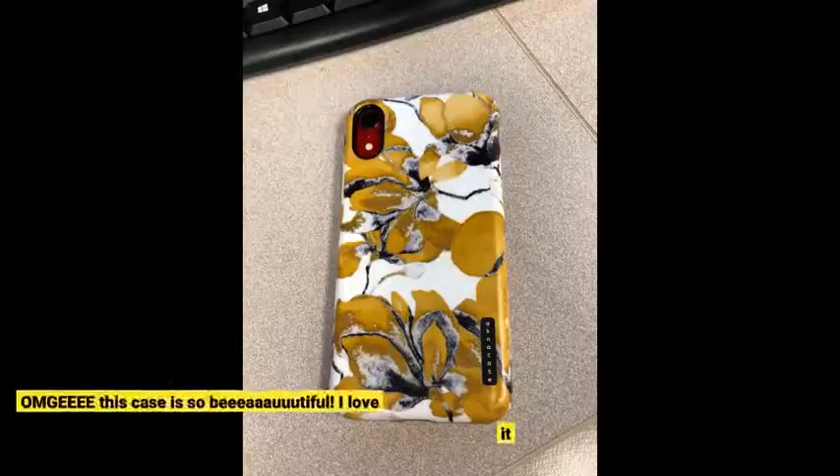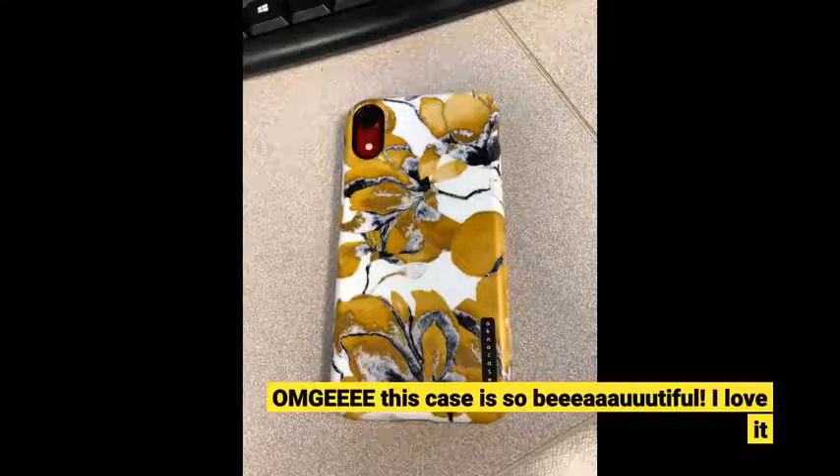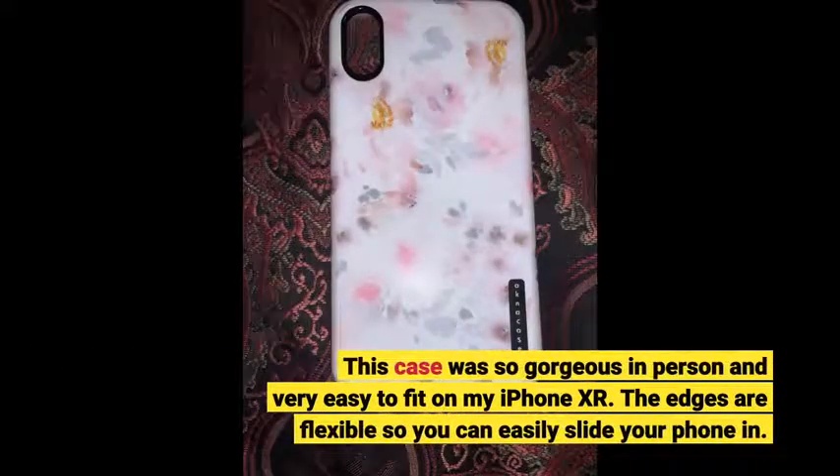Oh my gosh, this case is so beautiful, I love it. This case was so gorgeous in person and very easy to fit on my iPhone XR. The edges are flexible so you can easily slide your phone in.